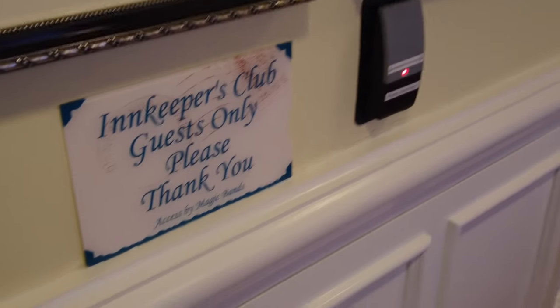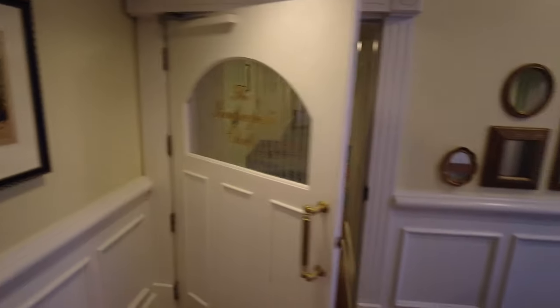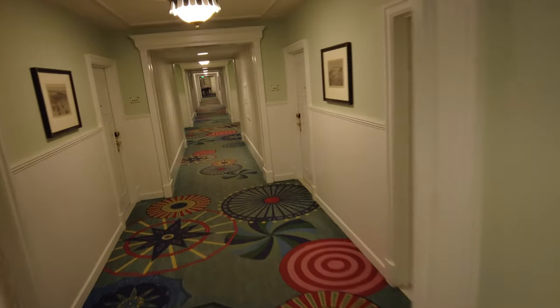We are in the Innkeepers Club. What we're going to do is scan our magic band and the door opens. There's a desk over by the side — I assume someone sits here at some point — and our room is down the hallway.